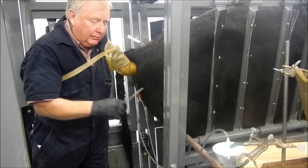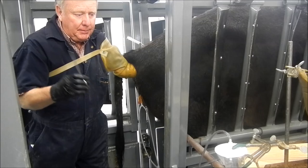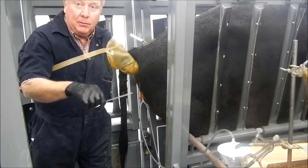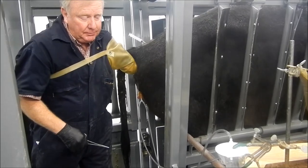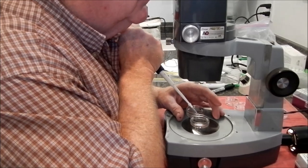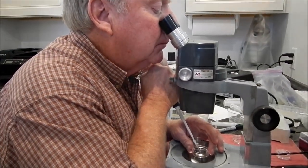So after we flush the uterus several times, we'll take that cup, put it underneath the microscope, and they'll settle at the bottom, and we just go along with a little pipette and pick them up, sorting. We search for them under a microscope and identify them and grade them and sort them, and then we either implant them fresh or we'll freeze them and store them for long-term storage.